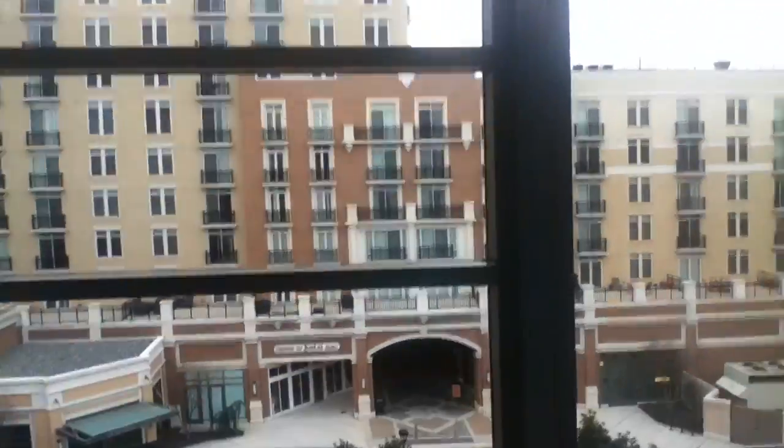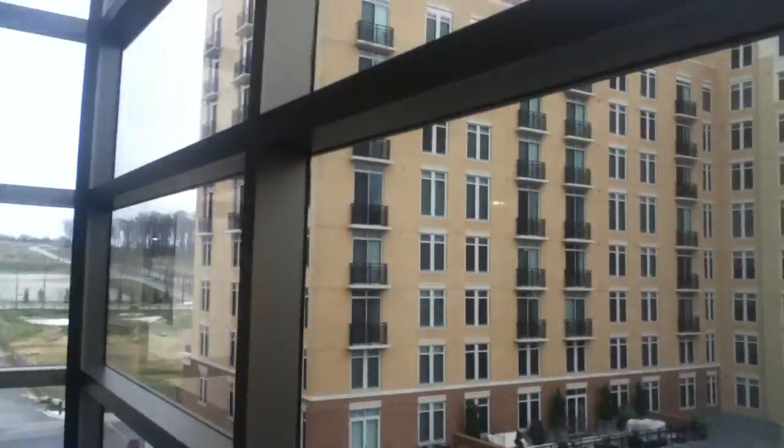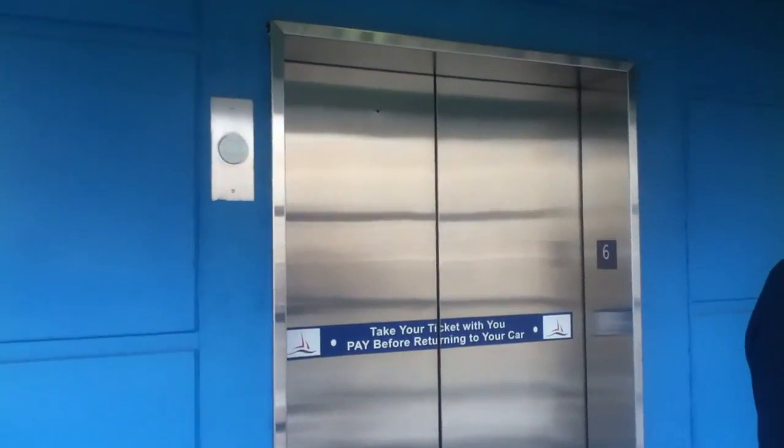I guess that person didn't want to get on. These elevators act weird. We might want to stop the video up here because we want to stop it on a good view. That elevator just closed.